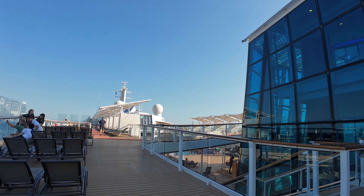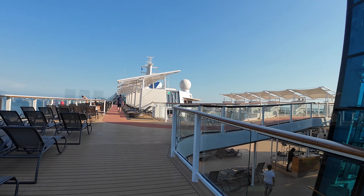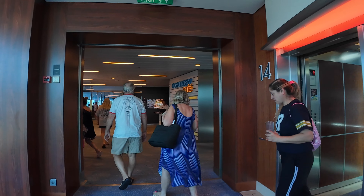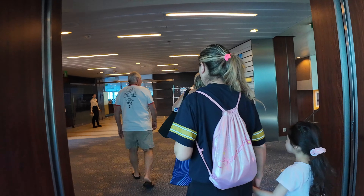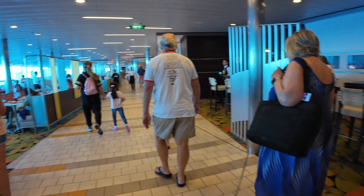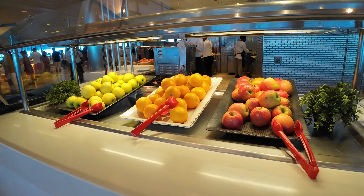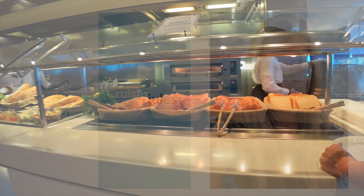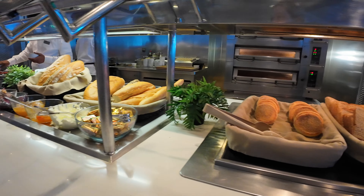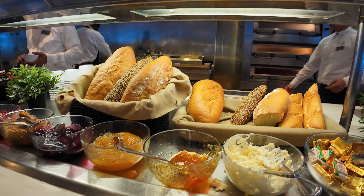We're on deck 14 now, and this is an important deck. If you head to the right there's an entranceway where you can go into the Celebrity Equinox's deck 14, and we're about to head into the Ocean View Cafe, which is the buffet. There's hand sanitizer just as you'd find on any other cruise line. The food we're about to see is what's served at a typical late breakfast buffet. There's an assortment of bread products — you could get them toasted or take them as is. We'll move on to the omelet station.